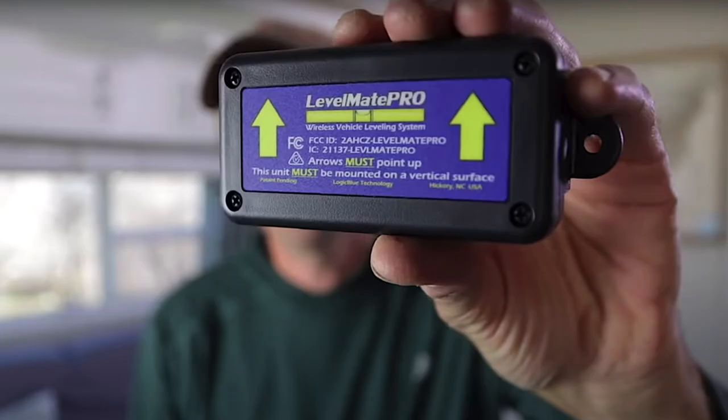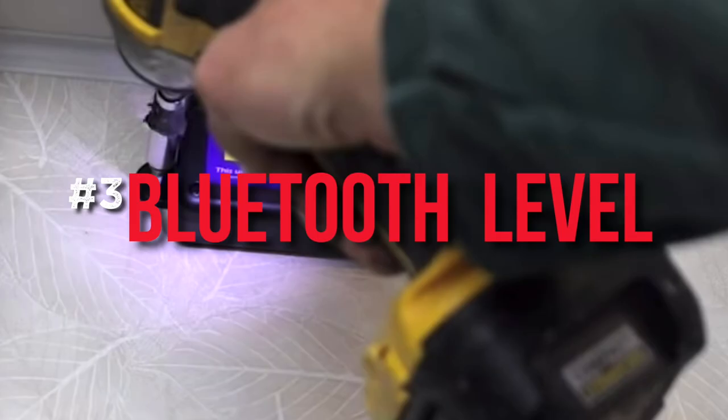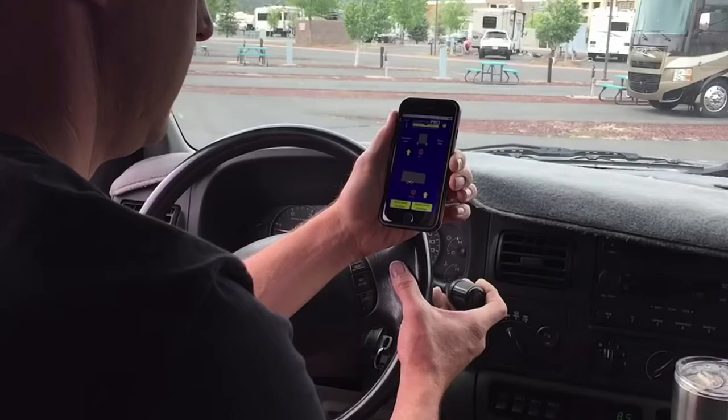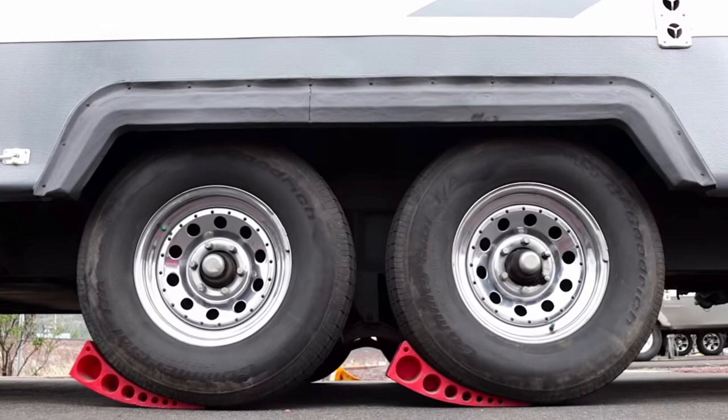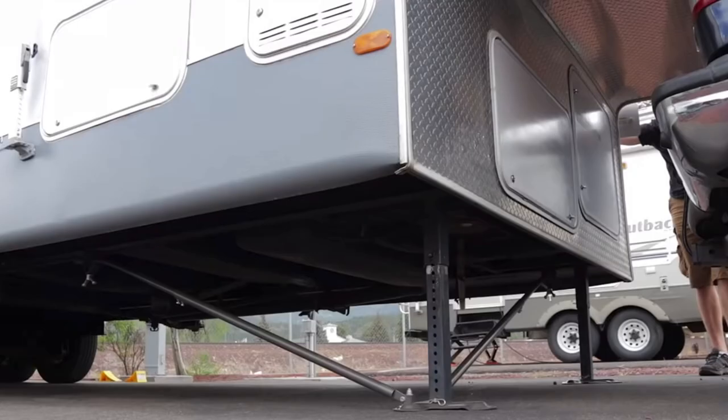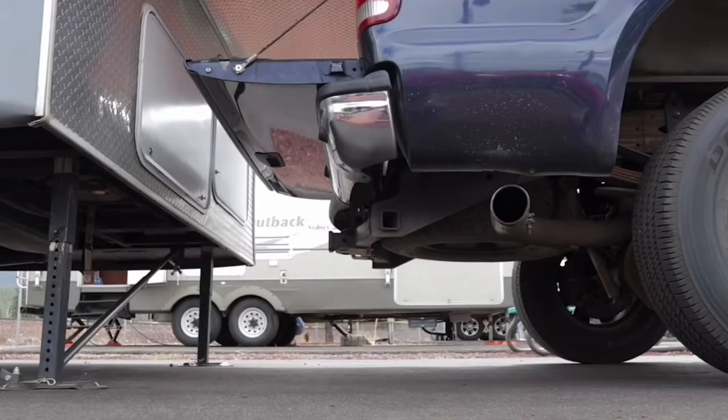Number three is a Bluetooth vehicle leveling system. Jared Gillis says when we get to a new campsite, we like to be as efficient as possible when we set up so we have more time to enjoy the area. This is why we have the Level Mate Pro on our rig. It helps us get our rig level every time without any trouble. We just flip the switch on, pull up the app, and we know exactly what we need to do to get it level.